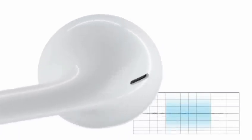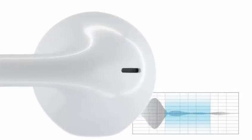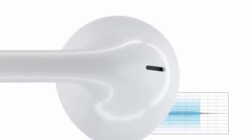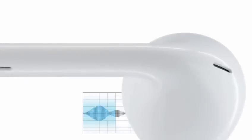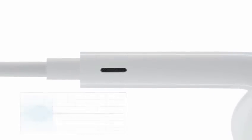A port in the back tunes mid-range frequencies and provides a consistent listening experience from one person to the next. To provide rich, powerful bass, we built ports into the stem that actually work in sympathy with the speaker.